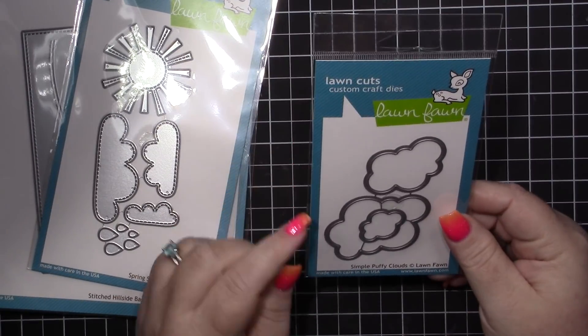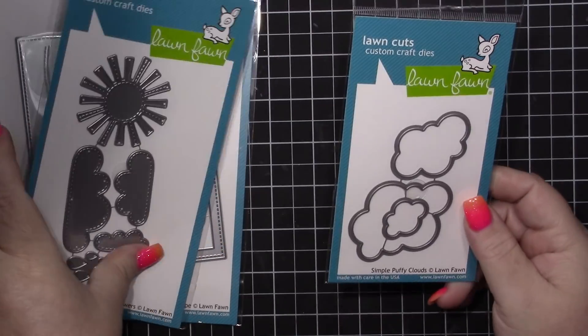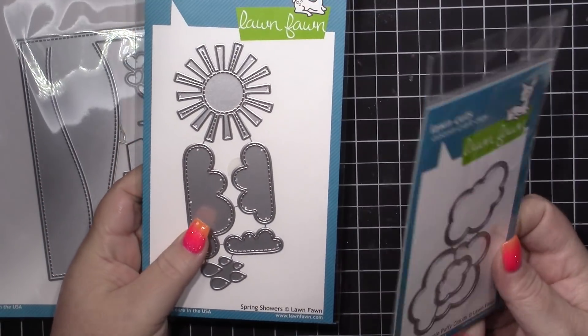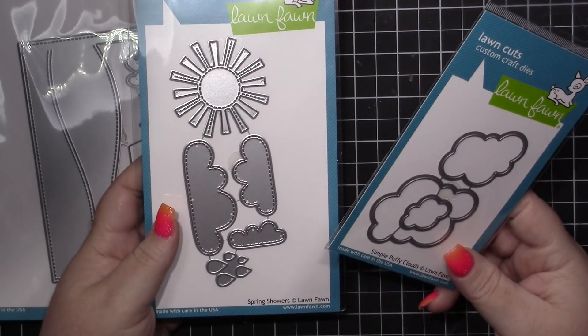Along those same lines, I picked up the simple puffy clouds — you get three little clouds, just a different look of clouds. I think you can always use clouds, especially if you're making scene cards, and I hope to be making more scene cards as we go along.